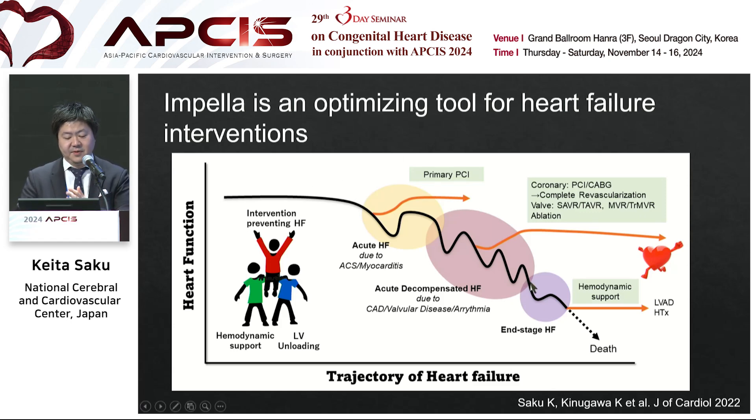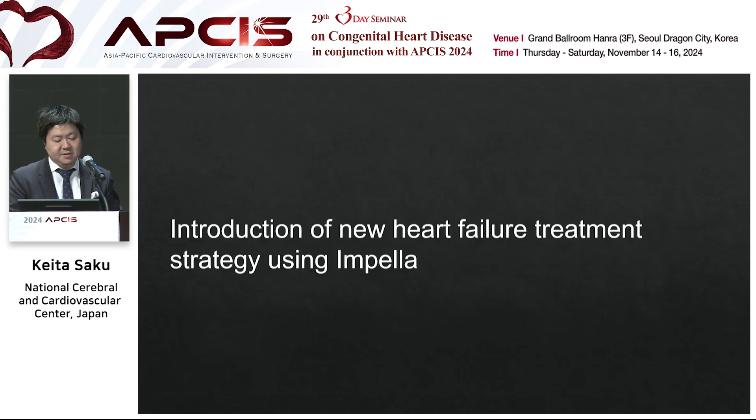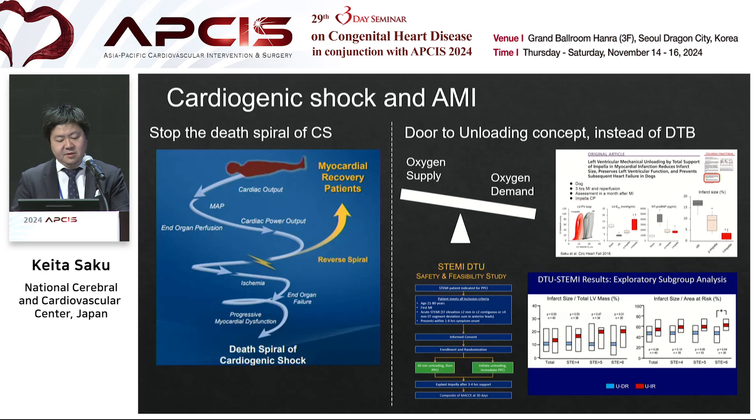Optimization may be the keyword in the era of Impella. I think Impella is an optimizing tool for heart failure intervention. Heart failure has many phases — acute phase, chronic phase, and end-stage phase. We need many modalities to treat heart failure. Impella can provide hemodynamic support and LV unloading, optimizing the procedures of heart failure interventions. The concept of interventional heart failure therapy is to optimize complicated heart failure interventions using treatment modalities and support devices.